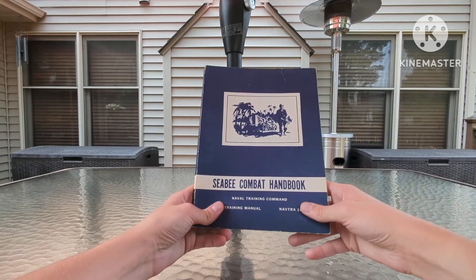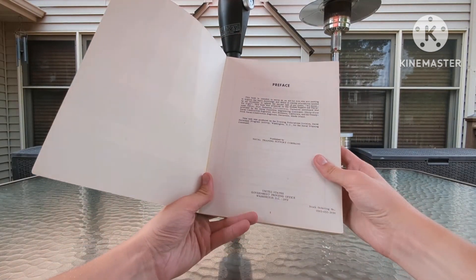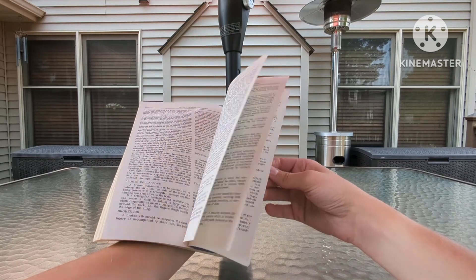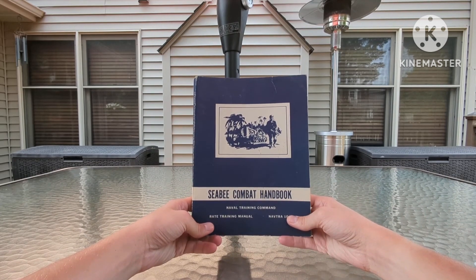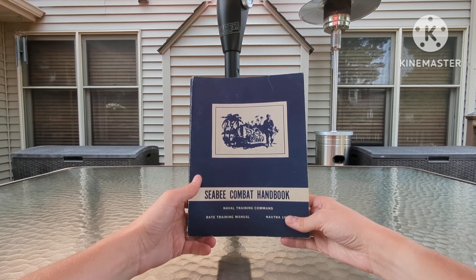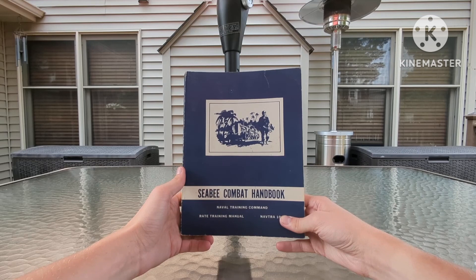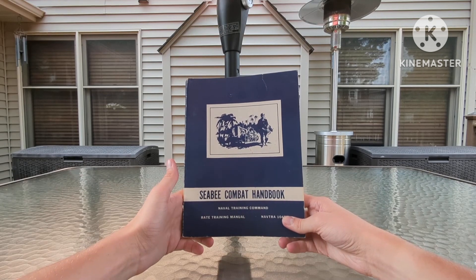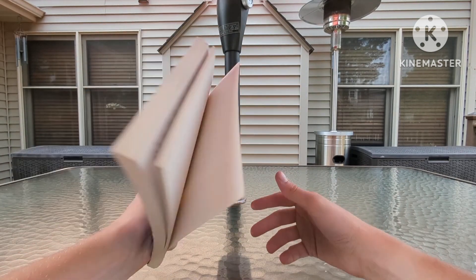Moving along, we have the CB Combat Handbook, NAFDRA 10479, with a print date of 1972 on the front cover — Vietnam War era. I got a really good deal on it; I paid like $4 or $5 for it because a friend of mine — actually the same person I picked up the canteen from — bought it at a garage sale for next to nothing. It turns out it's worth a pretty penny on eBay. I don't intend to sell it soon, but it'll be one of those items I can use to fund a bigger purchase if needed.